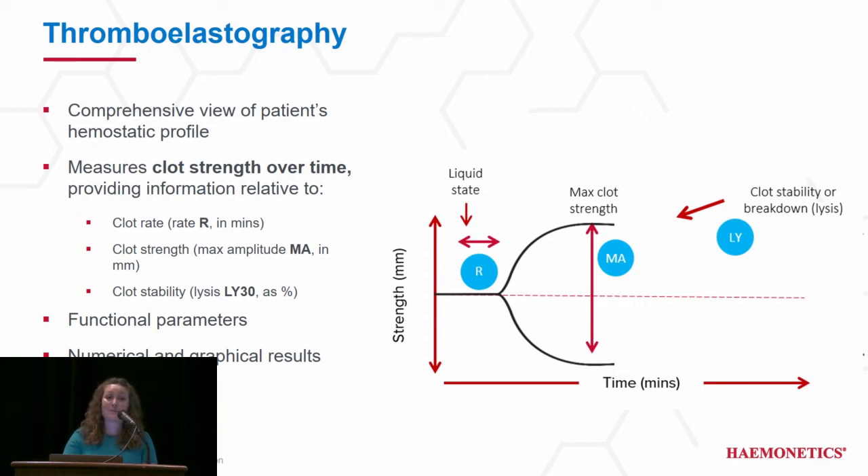The next parameter is MA. As the clot begins to grow, we evaluate MA, which is reflective of the maximum clot strength and is measured in millimeters. The last parameter we're looking at is LY30, which reflects clot stability or clot breakdown and is measured as a percentage. All of these functional parameters are displayed both graphically and numerically.